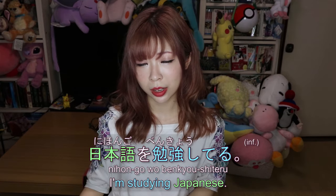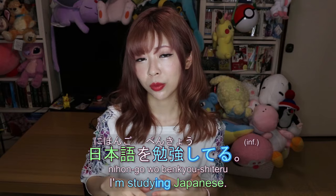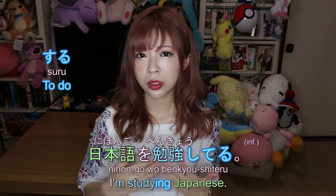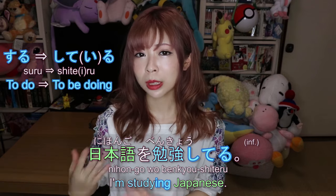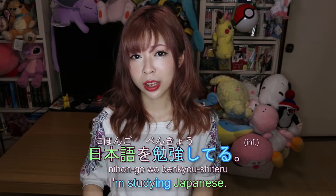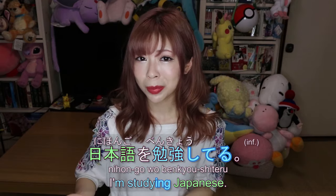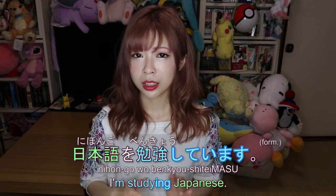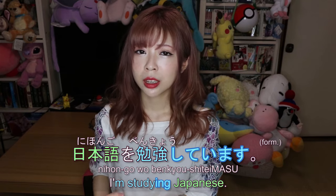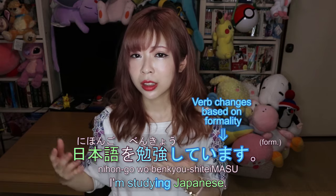For example, for the sentence 'I'm learning Japanese,' when we talk to friends we say 日本語を勉強してる. This 'shiteru' is already conjugated from the verb suru (to do). Suru is the dictionary form, and shiteru is the present continuous form — 'to be doing something.' When you want to say 'I'm learning Japanese' formally, meaning you're talking to someone older or someone you have to respect, the verb changes.